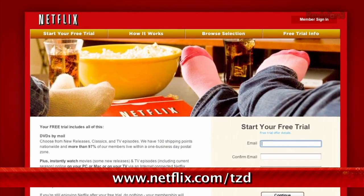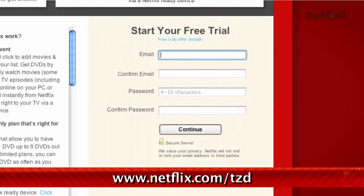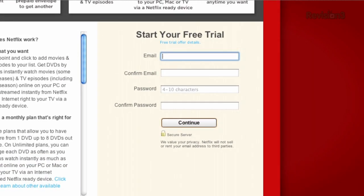You should try Netflix — it's pretty darn awesome. Sign up for a free trial membership at netflix.com/tzd, and start streaming TV episodes and movies straight to your computer. Plus, it's available on a whole range of devices, including tablets and smartphones. Help out the TZ Dailies by signing up.